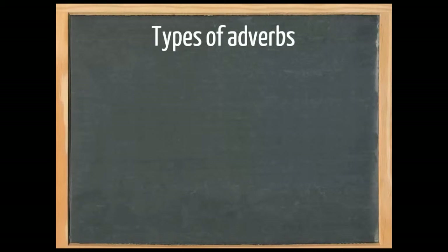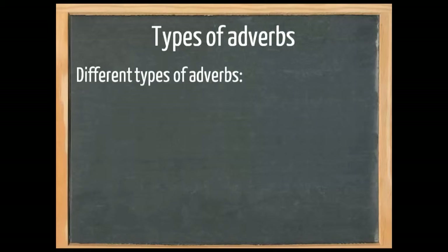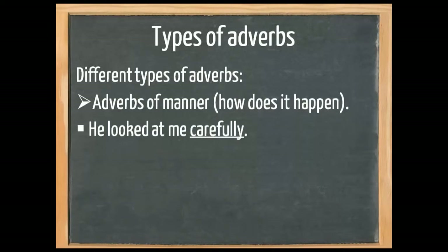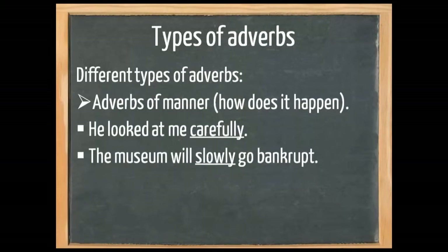There are many different types of adverbs. First, there are adverbs of manner. These adverbs say something about how something happens. 'He looked at me carefully.' We could also say 'he looked at me slowly' — it says something about the way he looked at me. 'The museum will slowly go bankrupt' — not quickly, slowly. 'He plays football well.'